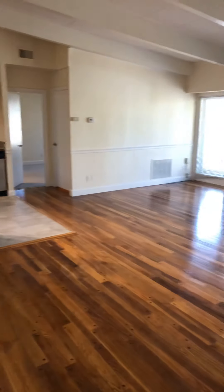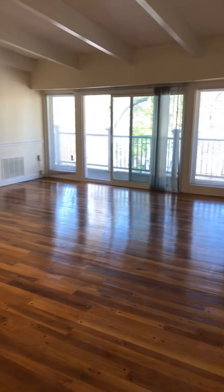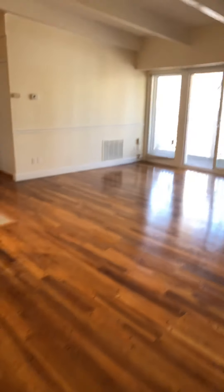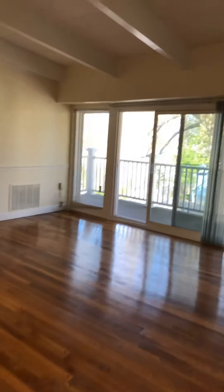This is your general area as far as a living, dining room, and kitchen area. The beautiful hardwood floors just gives it a really nice spacious feel.